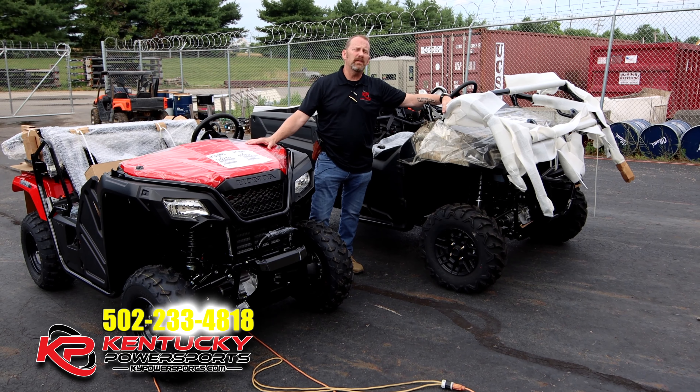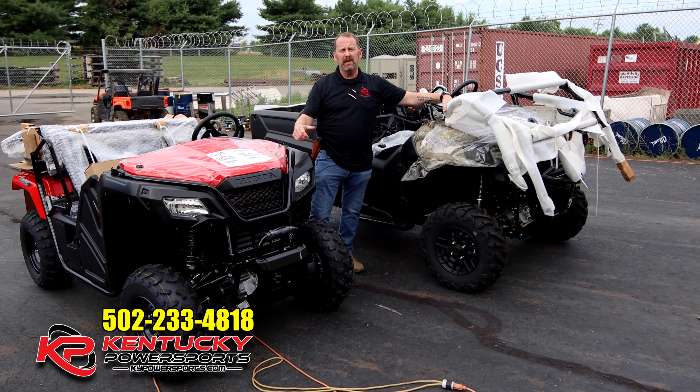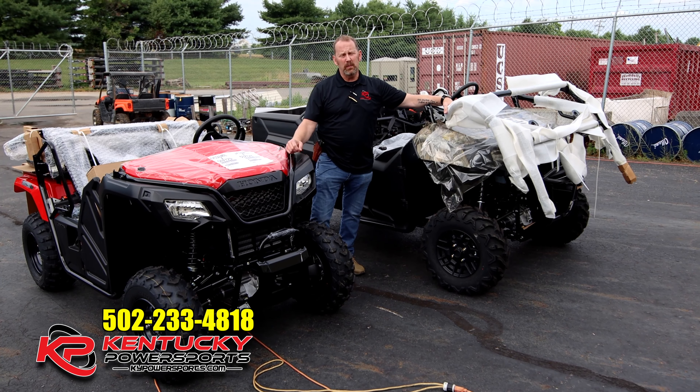Come on down to Kentucky Power Sports. Ask for myself or ask for Cole. We'll do everything we can to get you riding today. Thanks for watching our videos. We hope to see you soon.